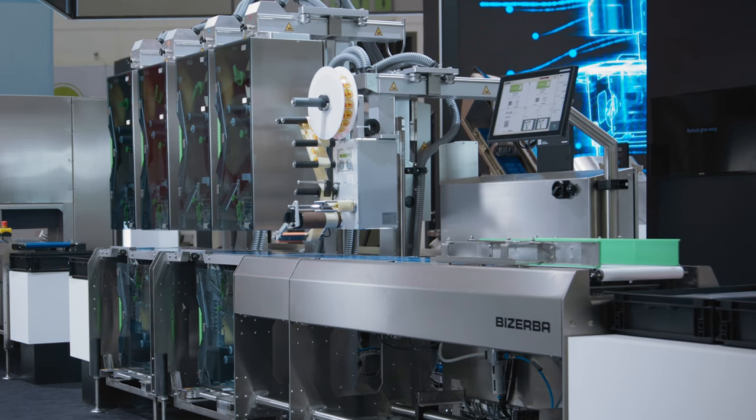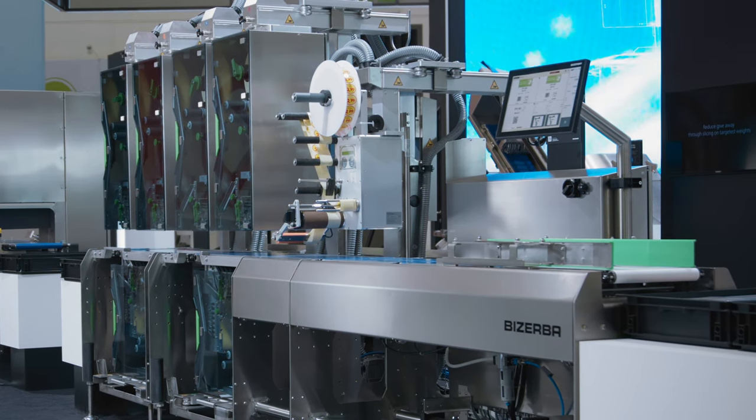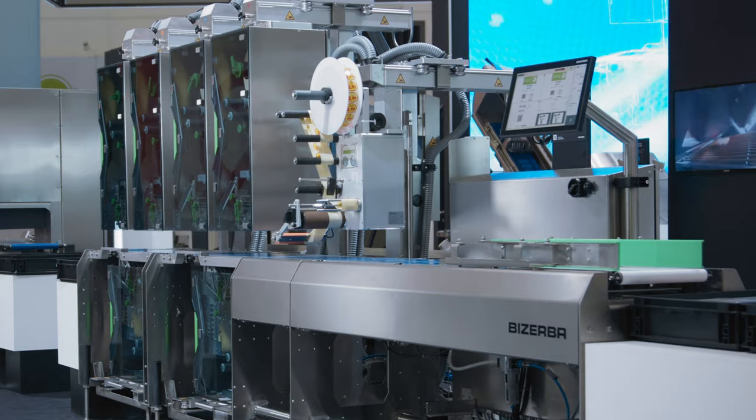However, our solution for this is the new GLMI. With its multiple labelers it is space saving and offers you the flexibility that you need in your production environment.